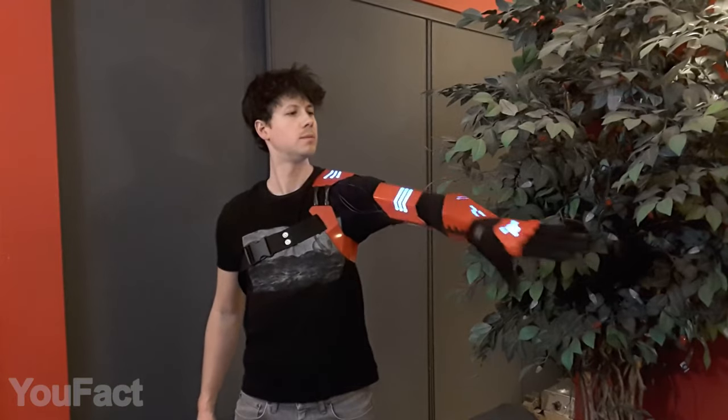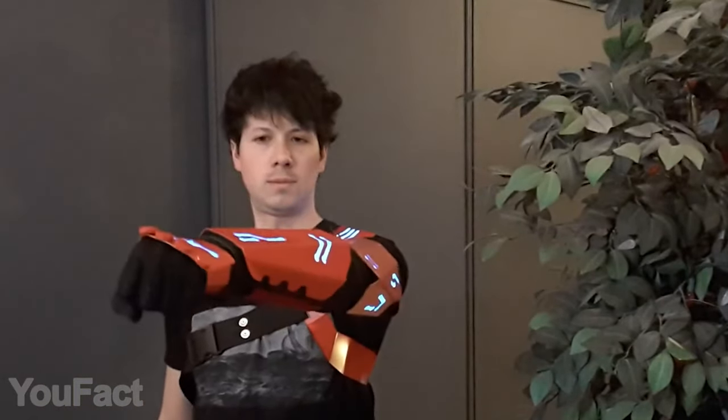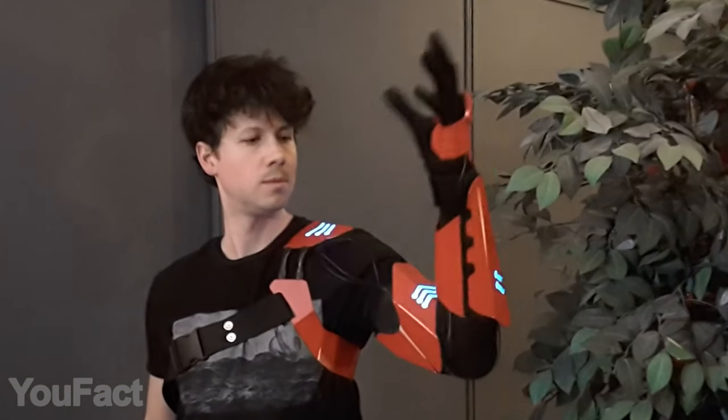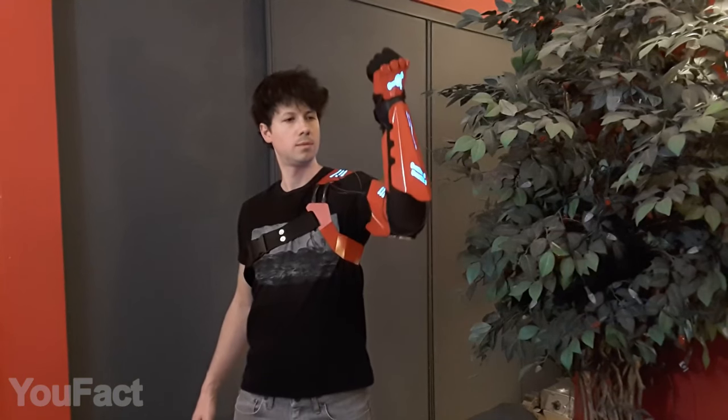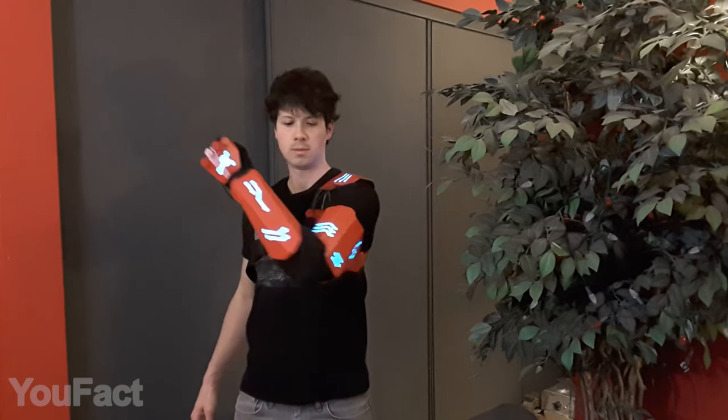The armor itself is also available in several colors, including this awesome red version. Just like your gadgets, it's USB rechargeable and perfectly sized for an average arm, male or female — but you'd better contact the manufacturer for custom sizing if you're Arnold Schwarzenegger.